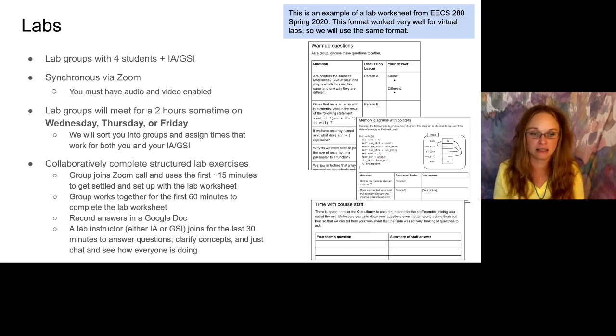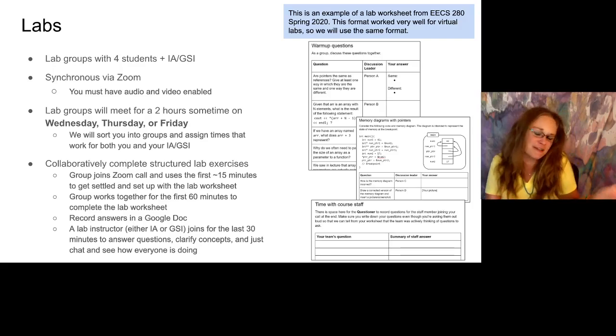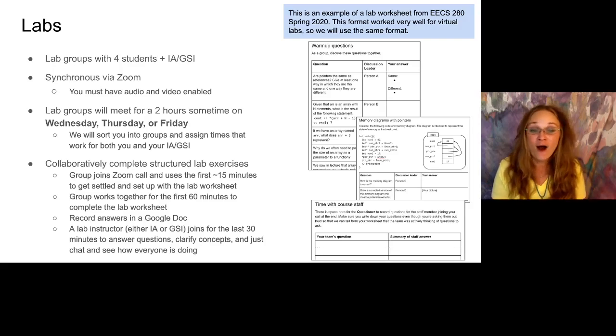When you do the lab, you'll get on the Zoom call and the other three people in your group will join. Every lab week there will be a collaborative worksheet hosted on Google Docs — you make a copy and then you work together to complete the worksheet and all the exercises. That will take about an hour, and then one of our staff members — either an IA, which is an undergraduate teaching assistant, or a GSI, which is a graduate teaching assistant — will join for the last 30 minutes. They can answer questions, clarify code — like if you typed something in and it works but you don't know why, they can help. You will have the same IA or GSI the whole semester, so it'll give you a chance to really get to know someone on the staff.